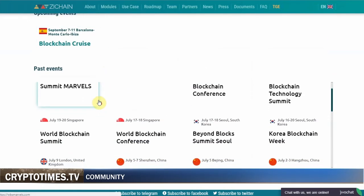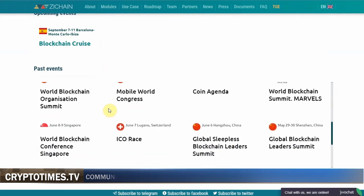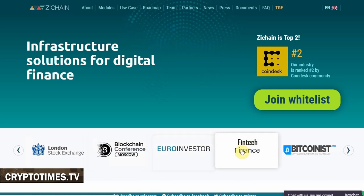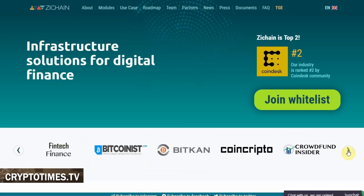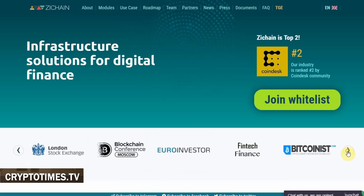Over the last summer, ZChain participated in a number of events across Asia and particularly China. The team has also ordered plenty of press releases across media popular with the crypto community, as well as more traditional investors. These include Bitcoinis.com, Coinspeaker.com, Bloomberg, and Business Insider.